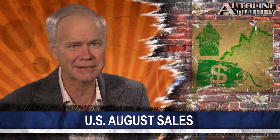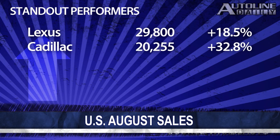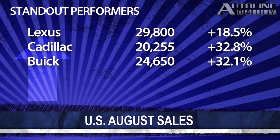Some of the other standout performers include Lexus, which outsold every other luxury brand for the first time in quite a while. But Cadillac, which saw its sales shoot up nearly 33 percent, sold more than 20,000 new cars for the month, signaling it could become a serious contender in the luxury segment, probably in the next year or two. Buick sales also shot up 32 percent.